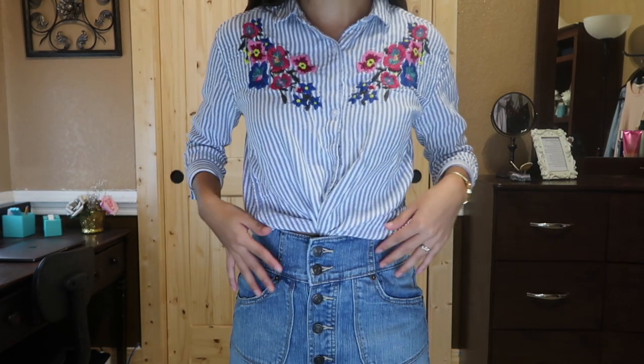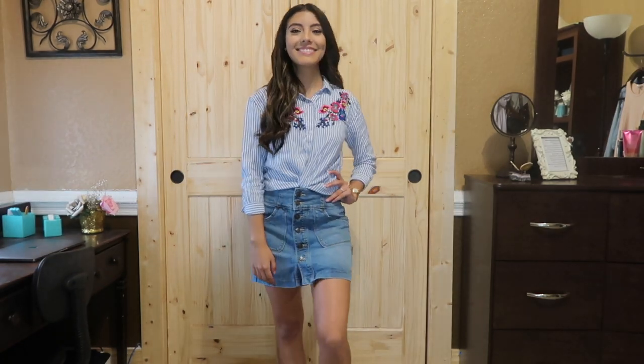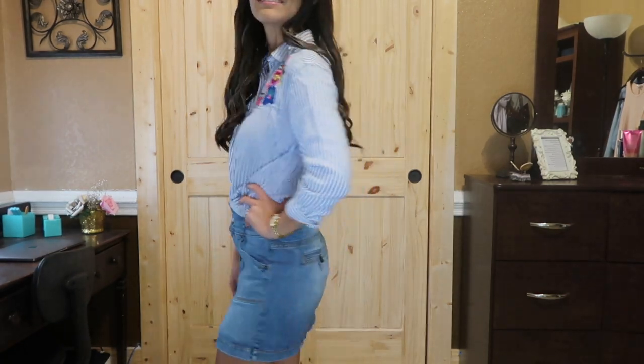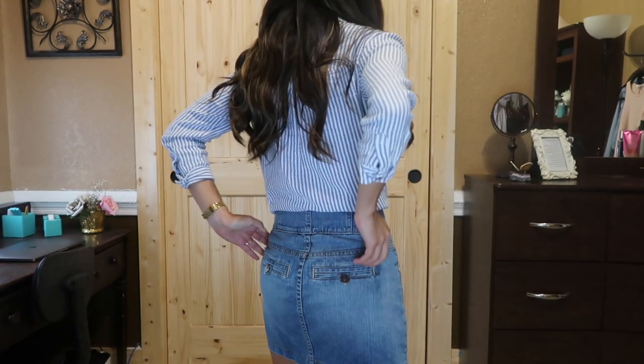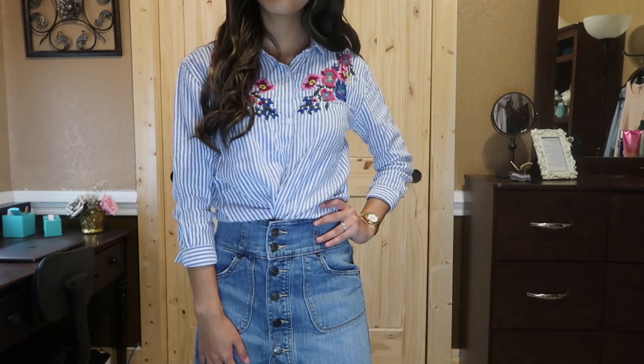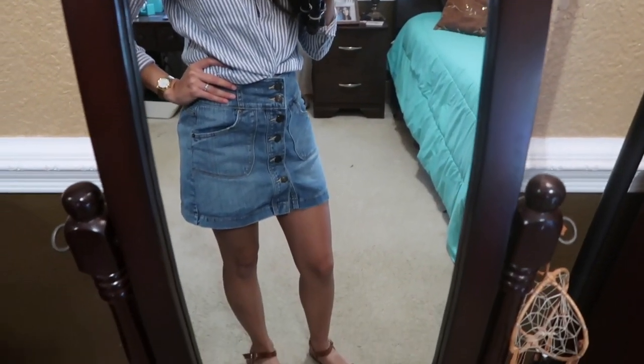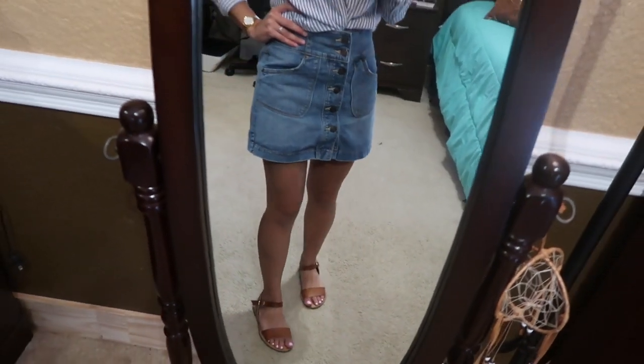For this first outfit I'm wearing one of my favorite button-ups from Old Navy. I love the flower details on it — I think it brightens up the whole outfit. The skirt I've paired with this outfit I've had for years and it's from the brand Full Head. I love the details of this skirt and how the buttons run all the way down. To finish off the look I'm wearing some tan sandals from O Shoes.